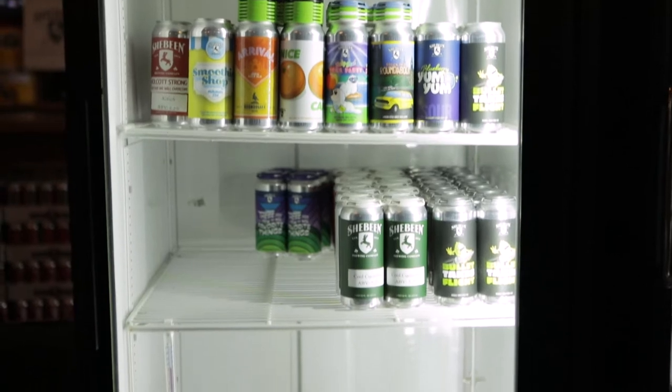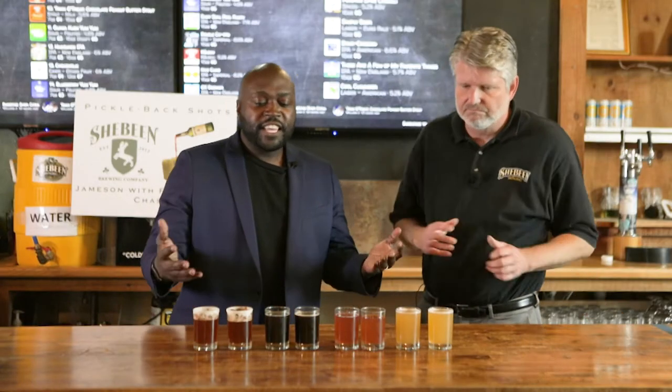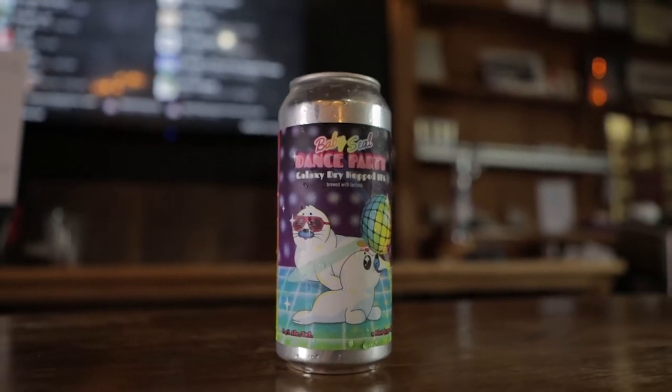I see we have a kind of a variety of different flavors and colors here. Give us a rundown of what we have here. The first one is our Baby Seal beer series — it started out with the Baby Seal dance party. So if I taste this, what am I going to experience? A lot of the juicy, fruity flavors that come from the hops, and then there's a little bit of sweetness added to it, because this one's actually made with lactose in it, so it adds a little bit of residual sweetness to the beer.